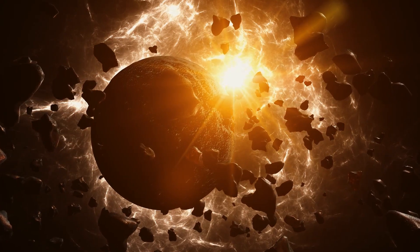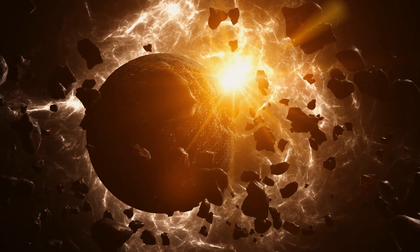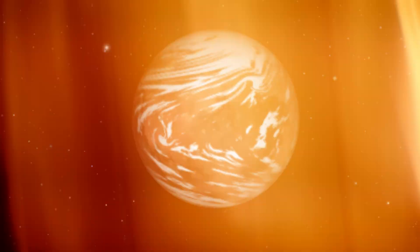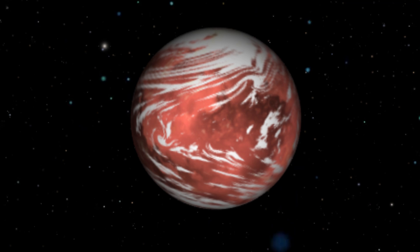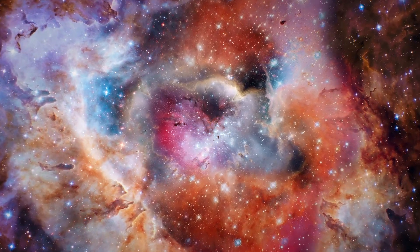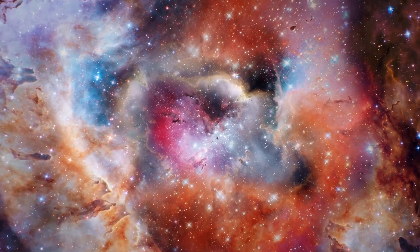This is not science fiction, but the reality of a newly discovered world that NASA calls a super-Earth. In this video, we will explore this amazing discovery and what it means for our understanding of the universe and the possibility of life beyond Earth.